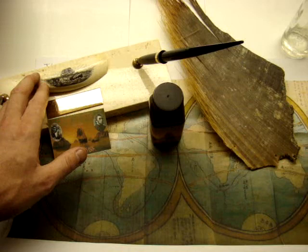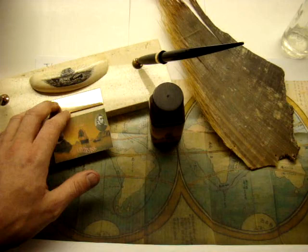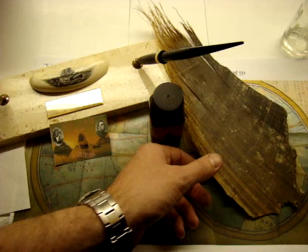This is scrimshaw depicting a nearly stove boat. It has been set upon a Milkstone Schaefer desk set. The tooth is far older than the set — it's about 100 years old. This is right whale baleen, about 120 years old.